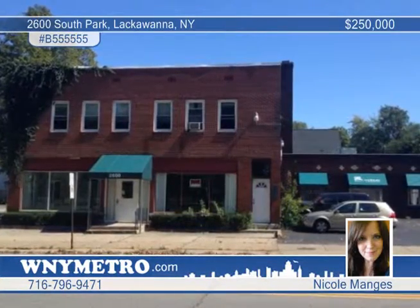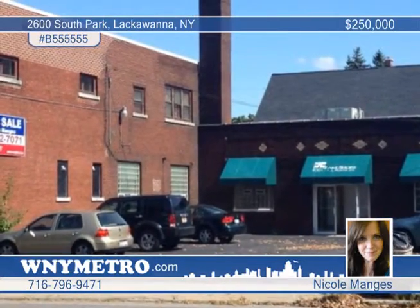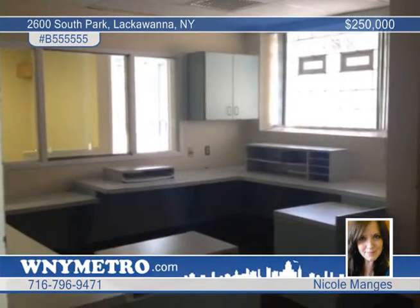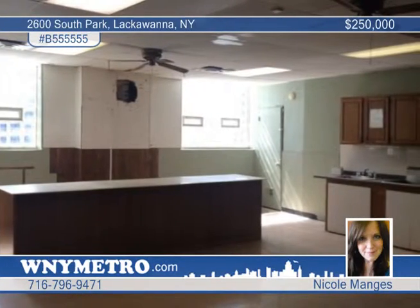Check out this mixed-use building for sale in the heart of the city of Lackawanna, across from the Botanical Gardens. This 12,900-square-foot building has a fully leased 2,000-plus-square-foot apartment upstairs, warehouse space in the back with a workroom, two bays for shipping, a full large bullpen kitchen, and 26 individual offices.